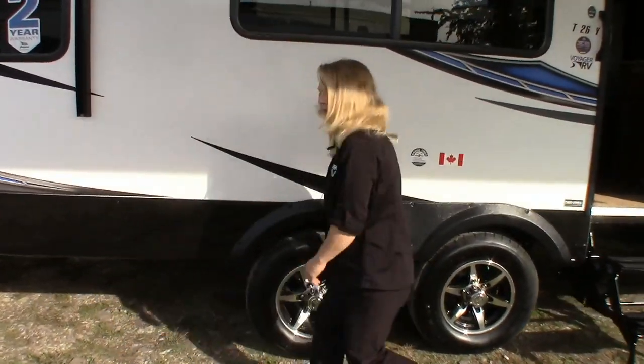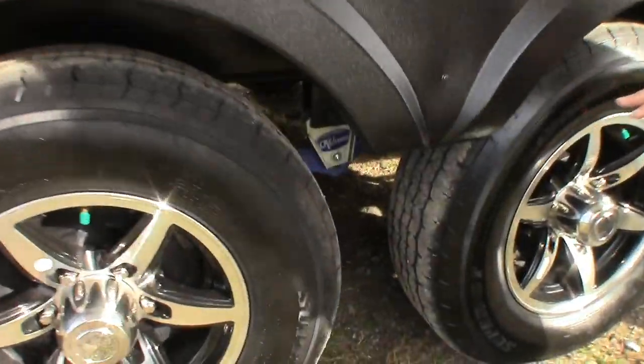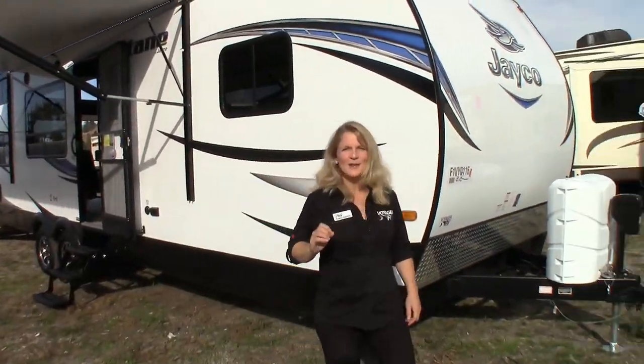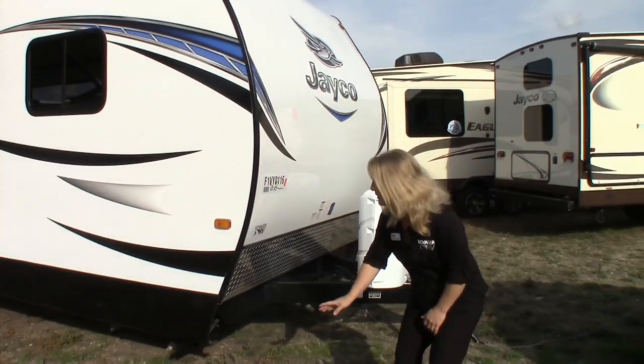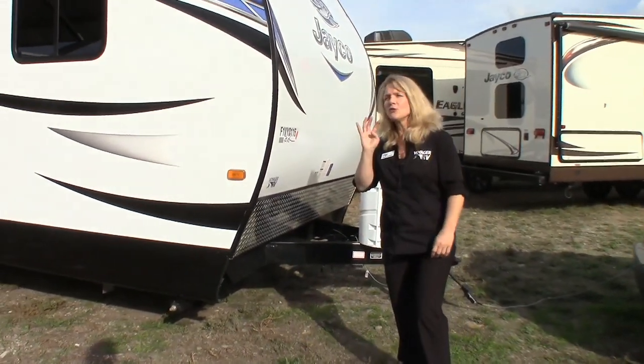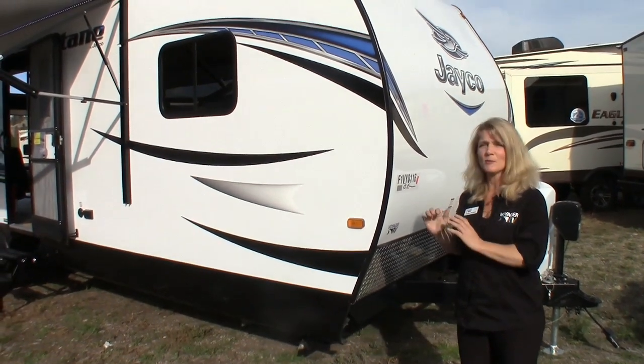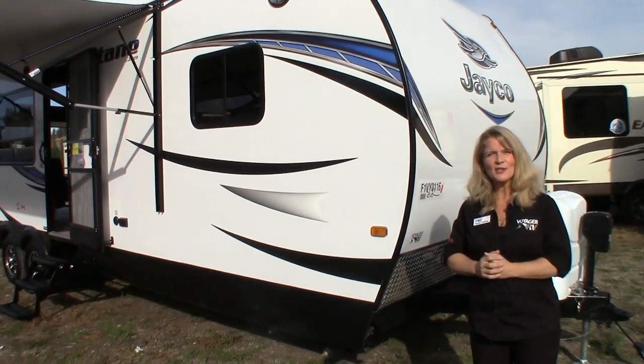Also folks, this Moride 3000 system is fantastic for smoother and easier towing. One more thing I wanted to mention: the enclosed heated underbelly. You've got a good true four seasons camping with this. Bring your toys, bring your bikes, bring your quads — this is an awesome toy hauler. It's Kathy at Voyager. Give us a call.